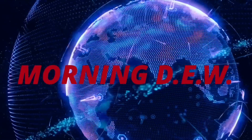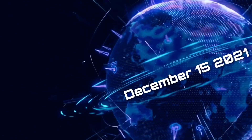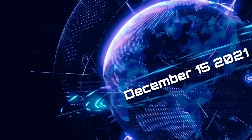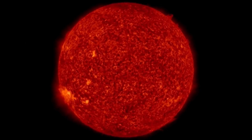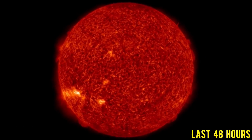Hello, friends and family from around the world. This is Mike with Morning Dew, Daily Events Worldwide. We are on December 15th, 2021. Welcome to another surviving day on the planet and welcome to the Daily Dew. Looking at space weather, world weather, and as well, earthquakes and volcanoes.